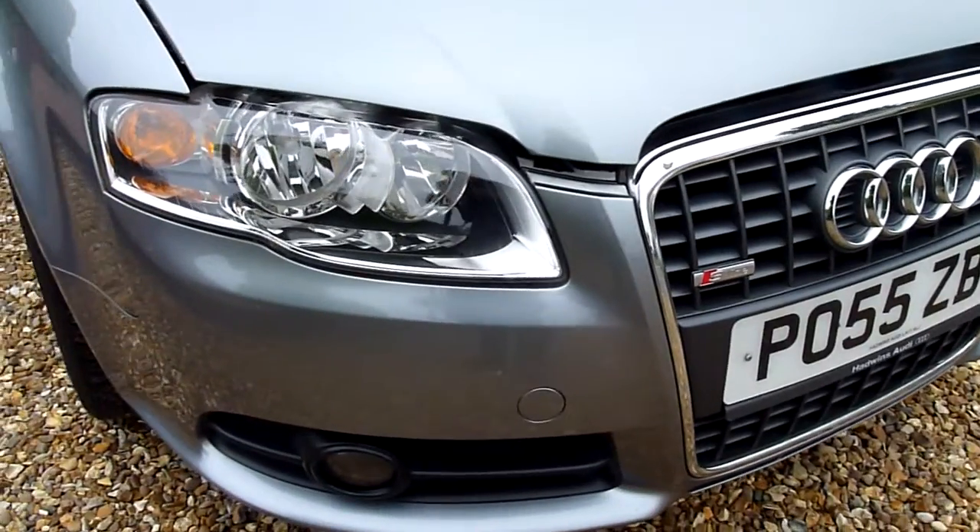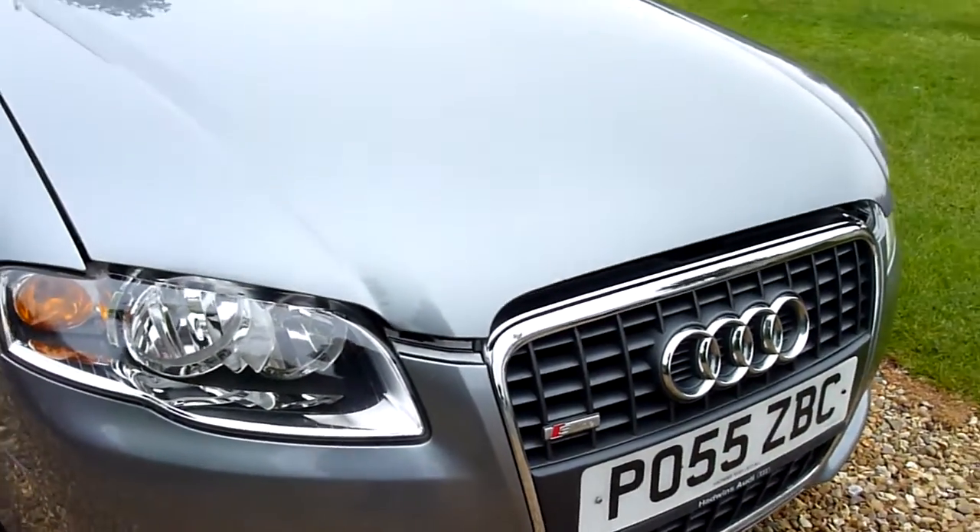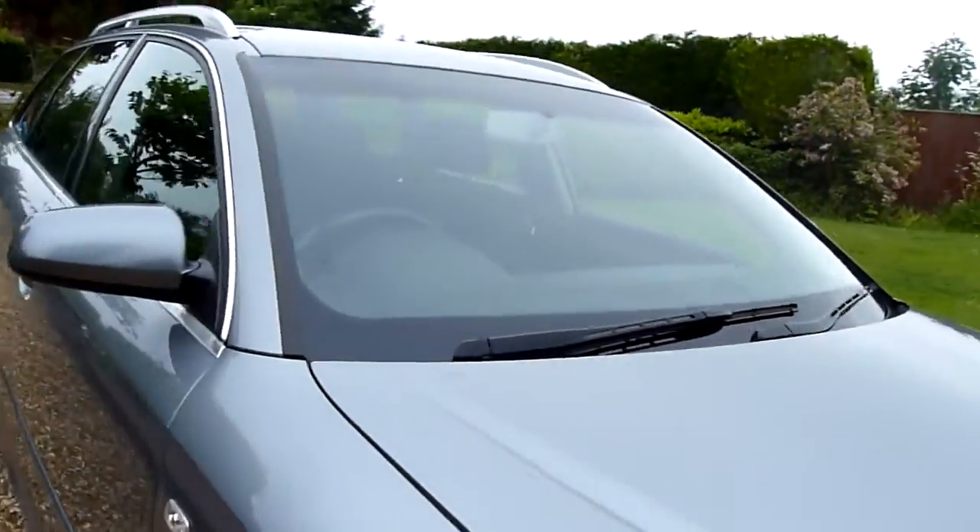The bonnet is open because I'm going to show you the engine. There's the Sportline badge on there, and then we'll have a look at the engine and look inside.